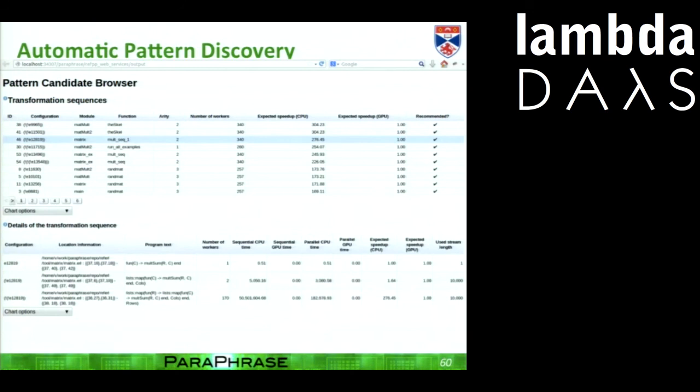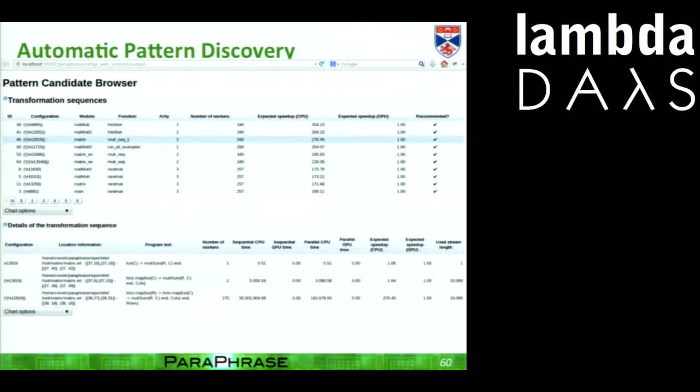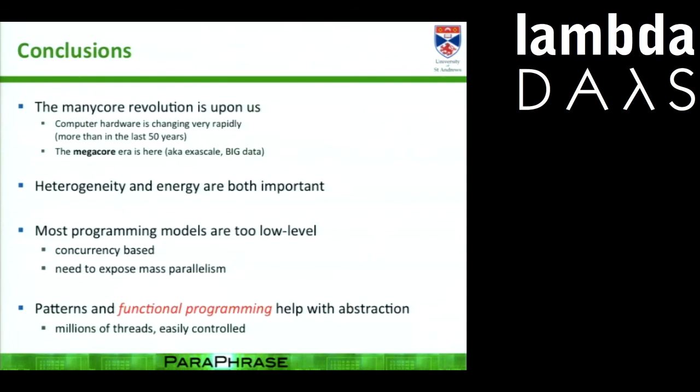One thing we're doing at the moment is building an automatic pattern discovery tool — kind of like what was asked earlier. We think of this as a bit like Googling your program, looking for patterns. What you get back is a hit list that ranks patterns in order of performance. Then you can choose which refactorings to apply, or hit the 'I'm feeling lucky' button and it will pick one for you.